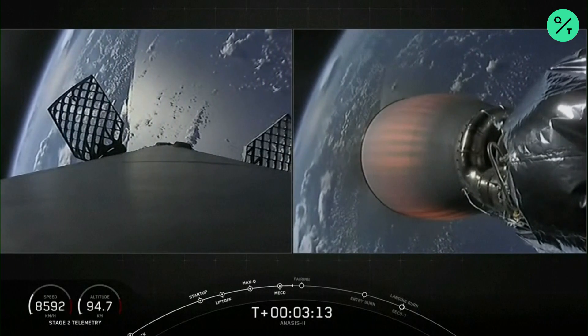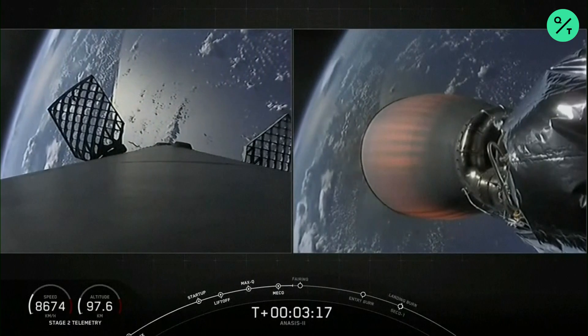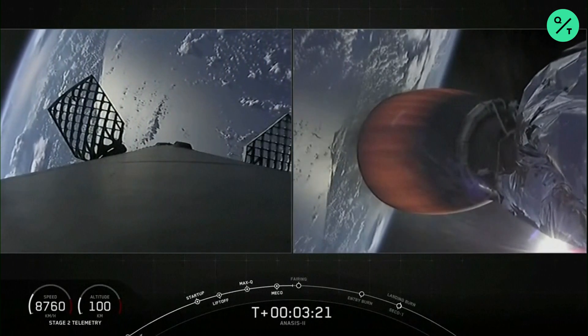Right-hand side, second stage engine glowing red — that's normal for the MVAC D. Trajectory is nominal, we've heard from the guidance engineer.